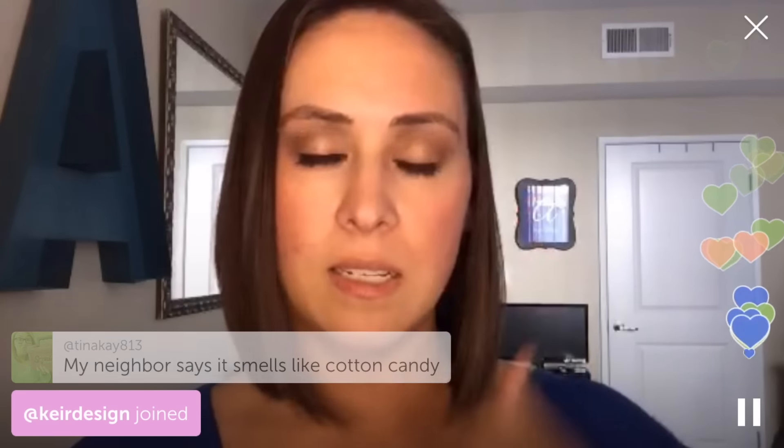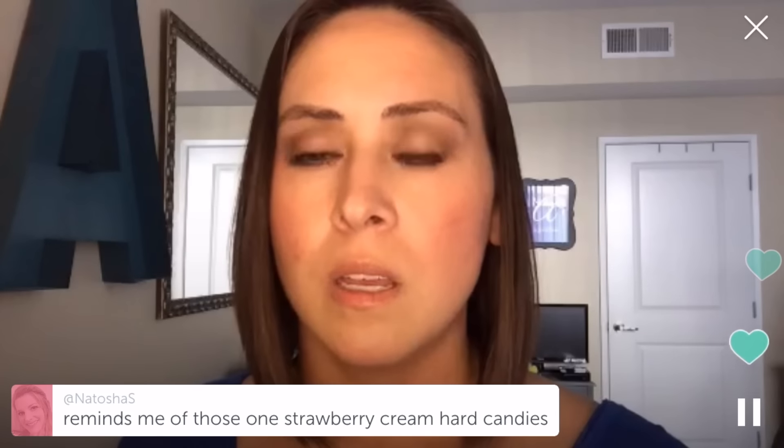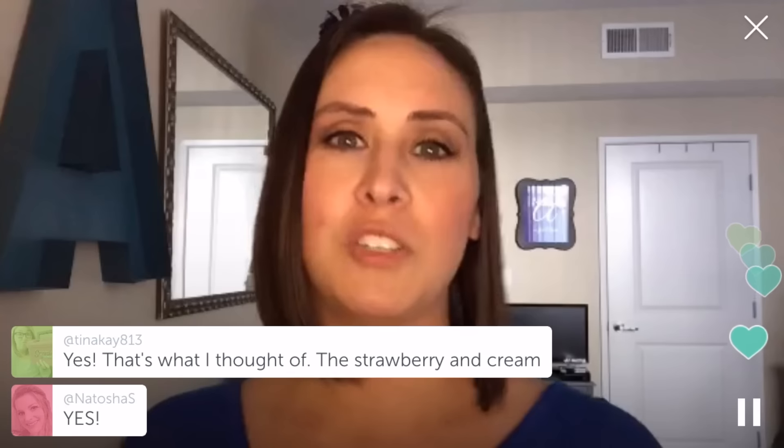It's good if you like sweet and fruity — right up your alley, super awesome. One of the viewers compared it to strawberry hard candies, like the Werther's Original but the strawberry and cream swirly version — that's exactly what it smells like. That's why I have you guys on here, because you come up with things I never even thought of. Thanks Natasha!